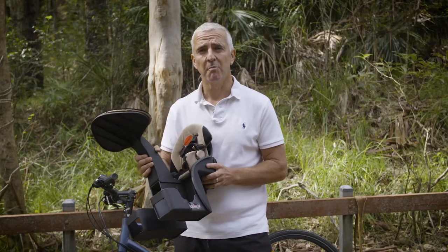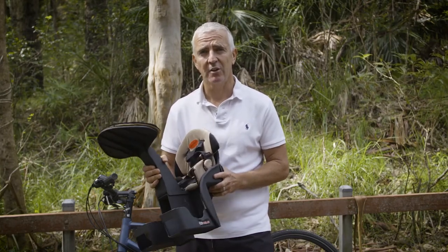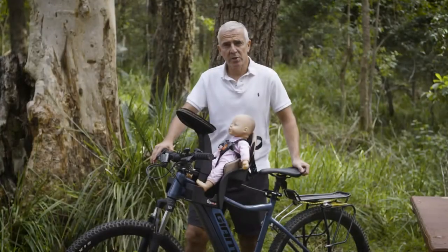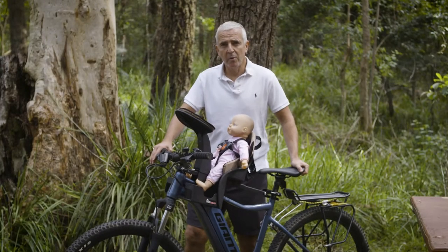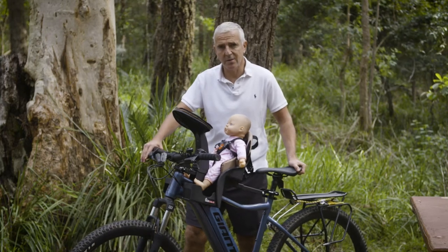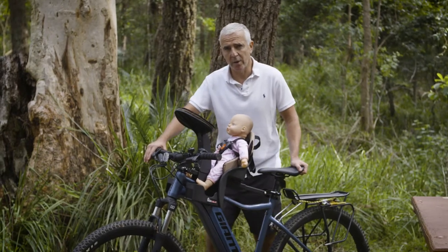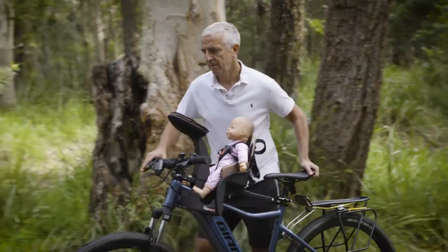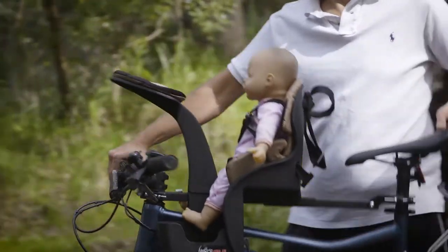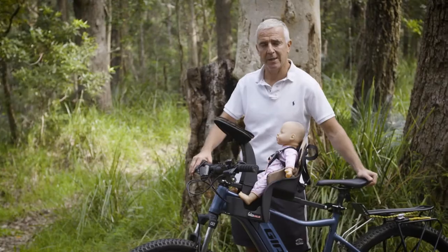And if you want to know why it's important that you have restraints on a safety seat, let's show you now. We just wanted to show you what it would be like if you had to come to a sudden stop with your child in a seat with restraints compared to one without restraints. This is in a WeRide seat — as you can see, your child is fully secure, going nowhere, and completely safe.